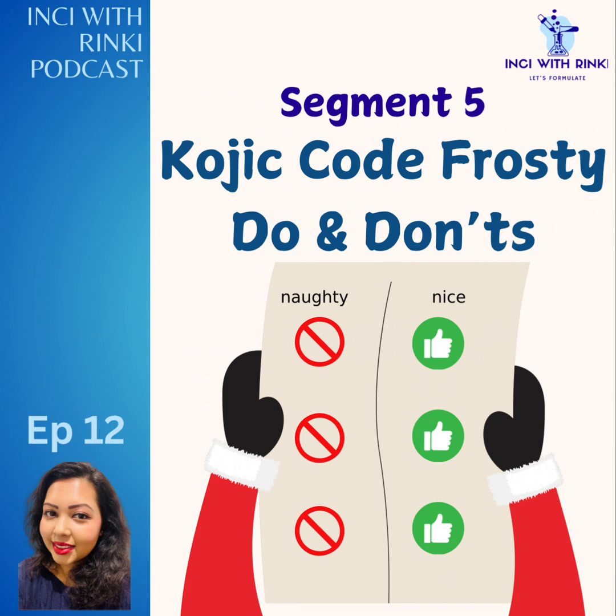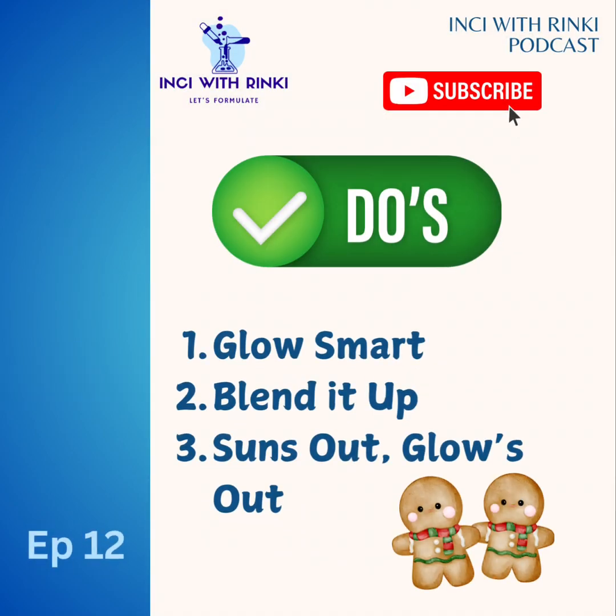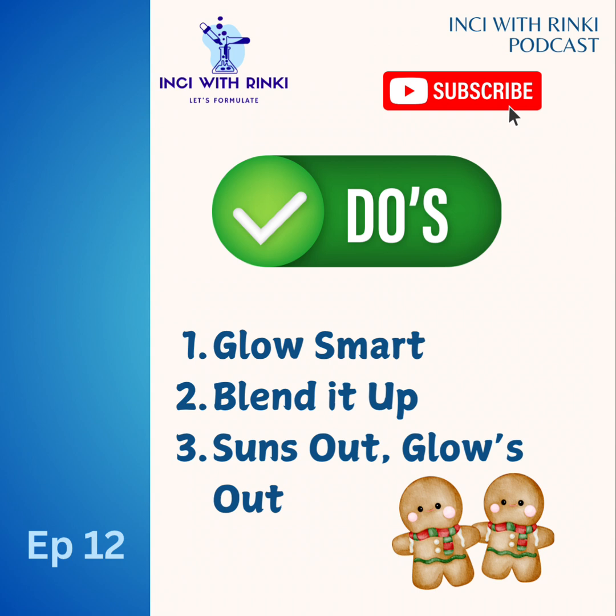Segment five: kojic code — do's and don'ts for the perfect holiday glow. Think of melanin production like baking cookies, and tyrosinase is the oven timer that keeps your baking going. Kojic acid steps in like a timer that suddenly stops — no more overbaked cookies, aka no dark spots! Now for the do's: use kojic acid in serums or creams for targeted dark spots and uneven skin tone. Pair it with niacinamide or hyaluronic acid to keep irritation in check. And never skip sunscreen — kojic acid may make your skin a little photosensitive.